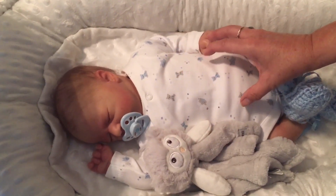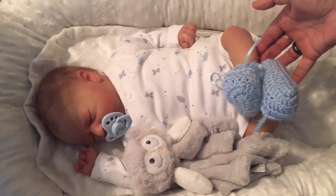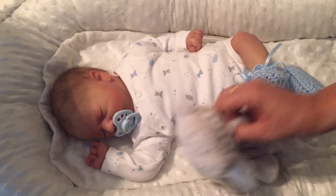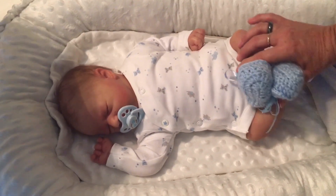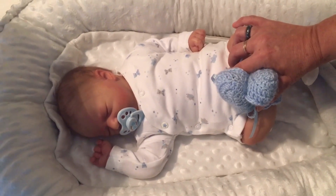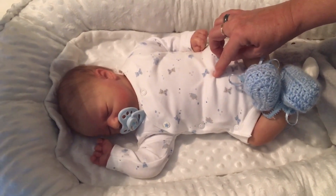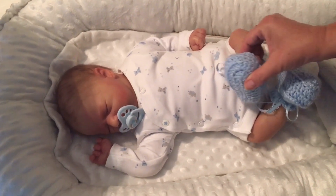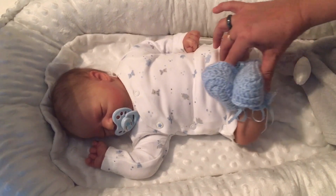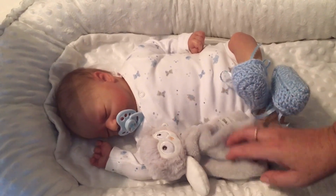I'm just going to show you the babies today because I really don't want to change any of them. I just changed Blake yesterday for a photo shoot for a new intro and banner. He's now in this little onesie by Next, and these little booties were hand-crocheted by a lady from Etsy. He is all good to go and is not going to be changed.